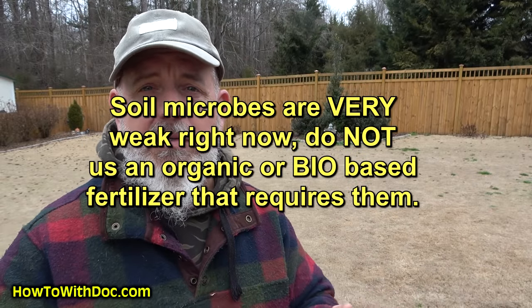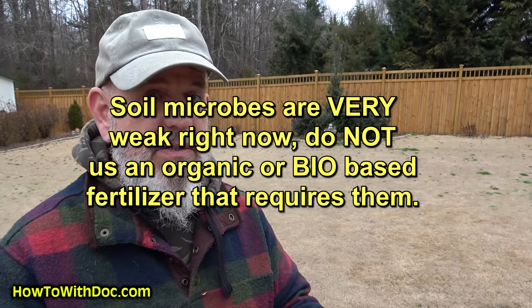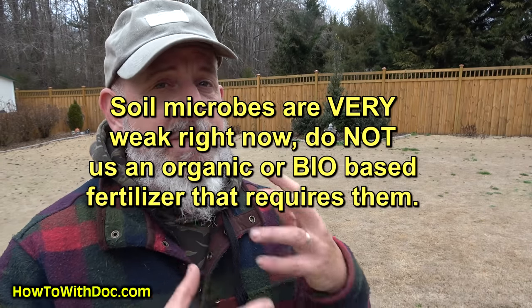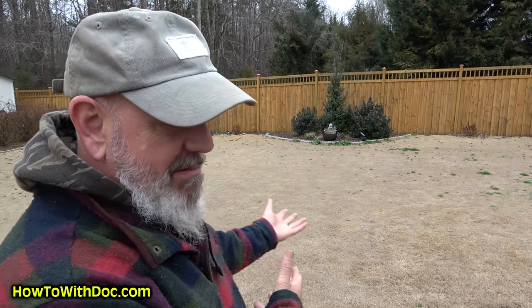Let's talk about soil microbes. Soil microbes do not like cold weather. The peak of soil microbe production and replication is 70 to 85 degrees soil temperature. So don't even think about soil microbes right now. Do not use organic fertilizers — do not use a bio-type fertilizer made from waste products — because those products have to be digested by soil microbes to release nutrients. If you don't have active microbial activity, they're not going to work. That's why in early spring with cooler temperatures, we always go out with a direct chemical fertilizer.